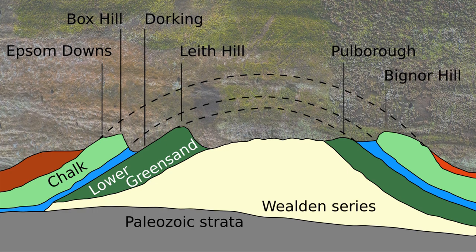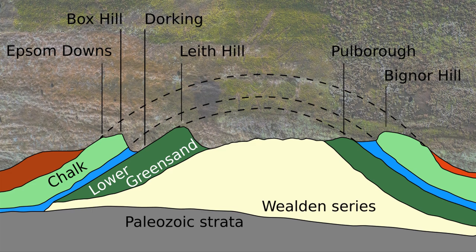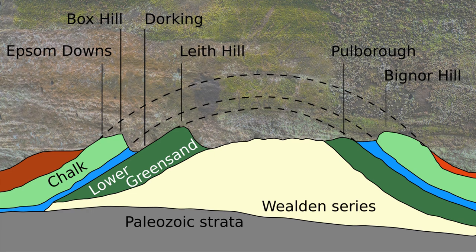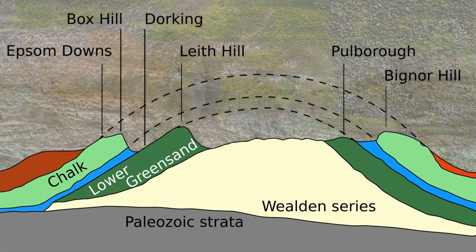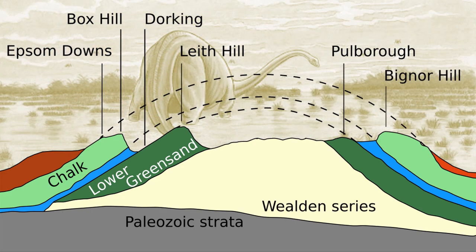This is the Weald, meaning woodland, when forests once covered the area. But the landscape would have looked very different some 140 million years ago, when dinosaurs roamed the swamps. At its centre is the sandstone High Weald, including St Leonard's Forest and Ashdown Forest, whilst the weathered clays forming the wide valleys of the Low Weald are at its periphery.